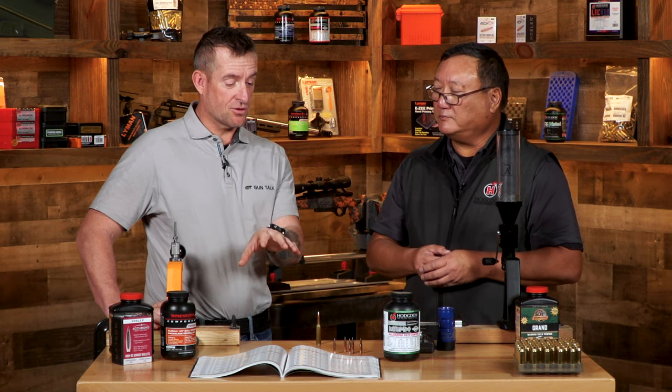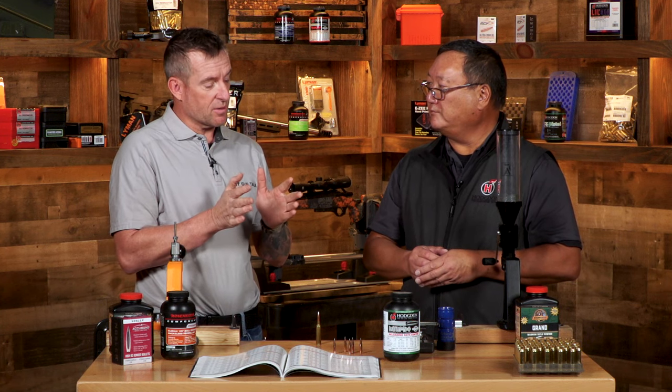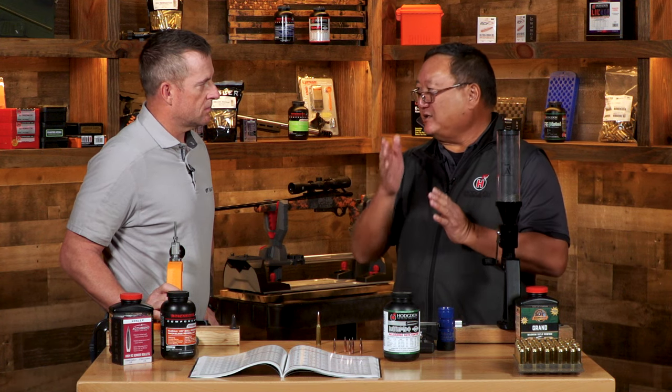The Hodgdon reloading manual has minimum and maximum charges, which is helpful. There are starting charges and maximum charges - the recommendation is to start at the bottom and work your way up. For older cartridges like 30-06 that could be in a surplus firearm, you have to start at the bottom. But with the 7PRC being a new cartridge, all the firearms are new with modern manufacturing techniques and materials, so these are robust weapon platforms. Starting in the middle is tempting.